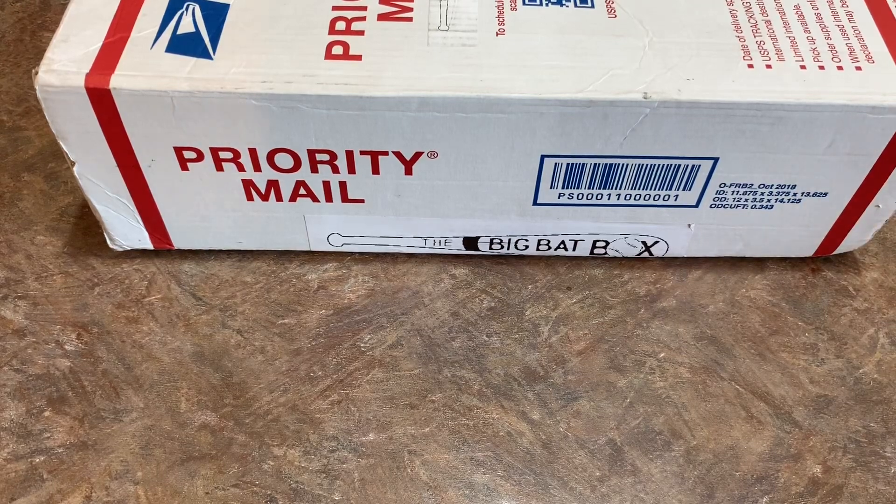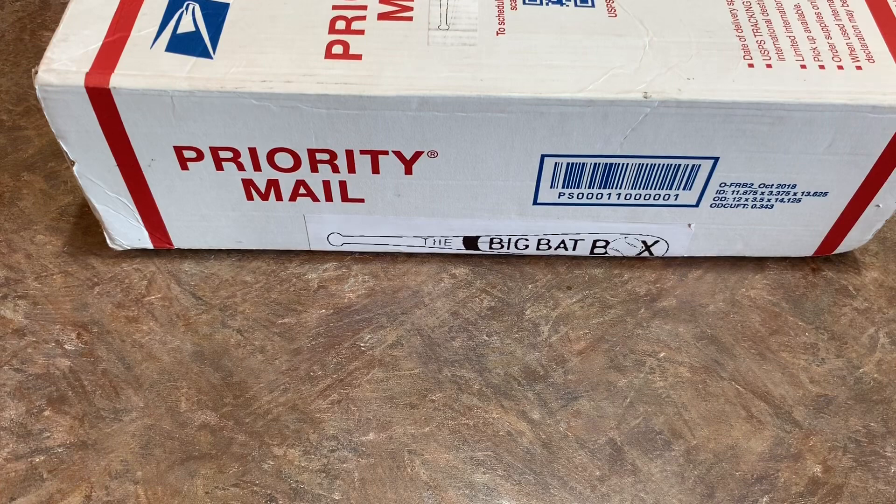Hey everybody, welcome back to another brand new video. Today we are taking a look at a new subscription box called the Big Bat Box. It is a $50 subscription box that is sent out the 15th of each month and you can buy them on eBay. I picked up three of these on eBay. We're going to take a look at what you can pull out of these and we're going to give one of them away, so stay tuned for that.